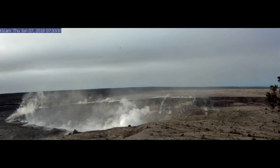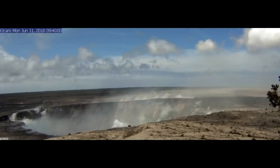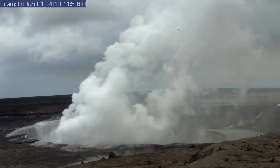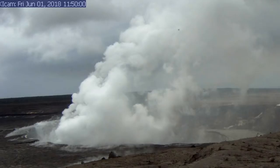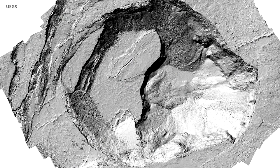We also have some new information about the subsidence of the summit crater. Parts of it appear to be moving towards the crater and subsiding rather rapidly. The north rim of what was formerly Halema'uma'u, the old Halema'uma'u crater, has dropped as much as 40 yards vertically and moved towards Halema'uma'u, so it looks like it's sort of slumping in, along with the piece that was slumping in from the west earlier.